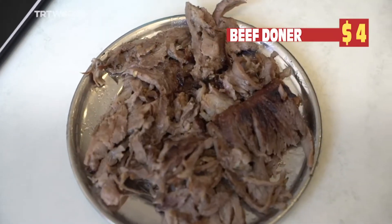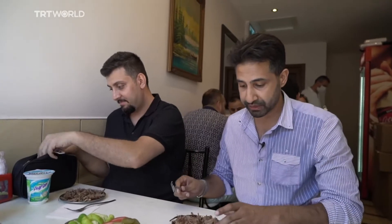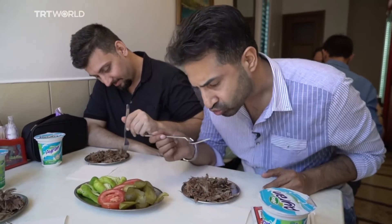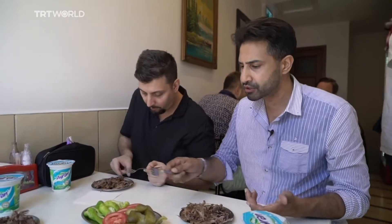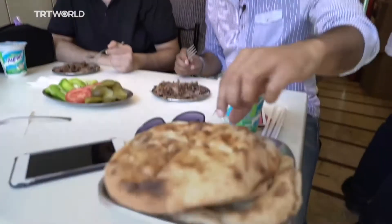Our Dondar portion has just arrived. This is 30 lira, about four dollars. I'll be honest, I'm pretty starving. I've never been here before, but Ur has been here before and says it's very good. I mean, 30 lira for this portion in Istanbul — you also get pickles, tomatoes, and bread on the house, which you kind of need just to balance everything out.